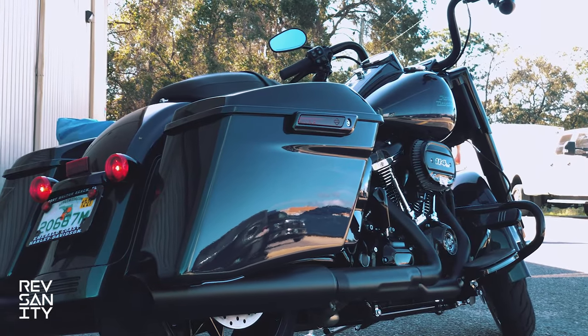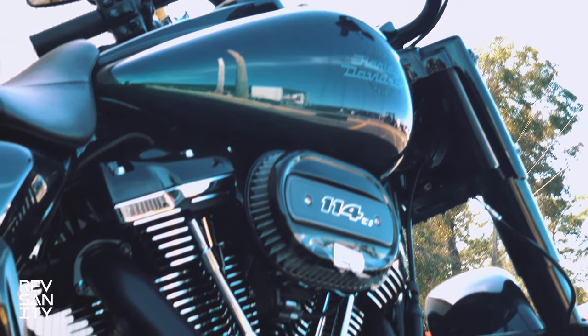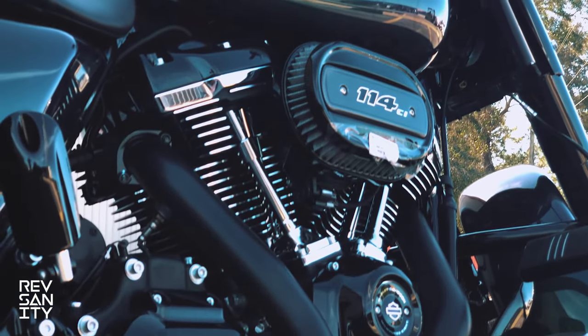What's up everybody, welcome to the channel — this is Rev Sanity and today we're going to be reviewing and test riding the all-new 2021 Road King Special. But before we get to the ride, let's go over a few specs.